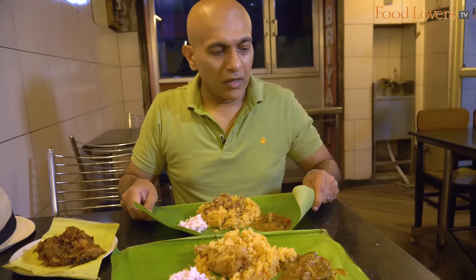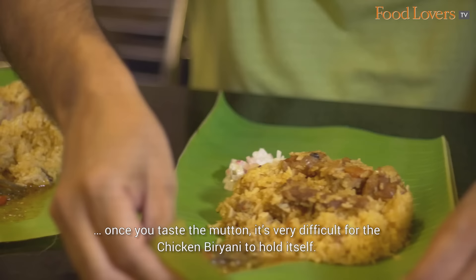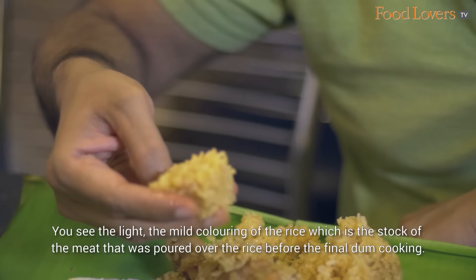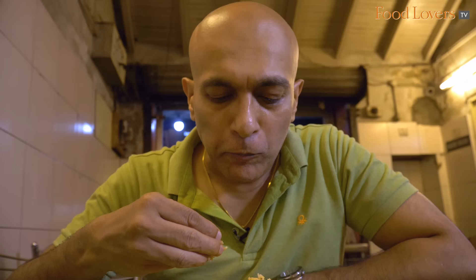I'm going to move this slightly because I want to taste the chicken biryani first, because once you taste the mutton, it's very difficult for the chicken biryani to hold itself. There we have it — the chicken biryani that we are going to taste first. Let's taste the rice. The rice is warm from just being cooked. You'll see the mild colouring of the rice which is the stock of the meat poured over the rice before the final dum cooking. Let's taste it.